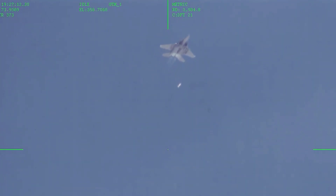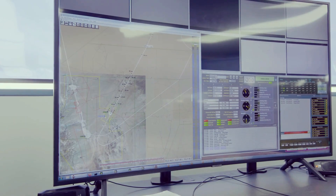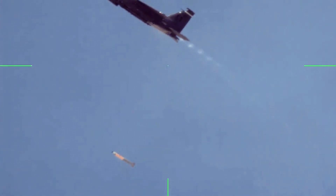The Air Force said that the weapons used during the test represent the longest-range air-to-air and air-to-ground standoff munitions in the U.S. military's arsenal, and marked the completion of the F-15EX's first phase of integrated test and evaluation efforts.